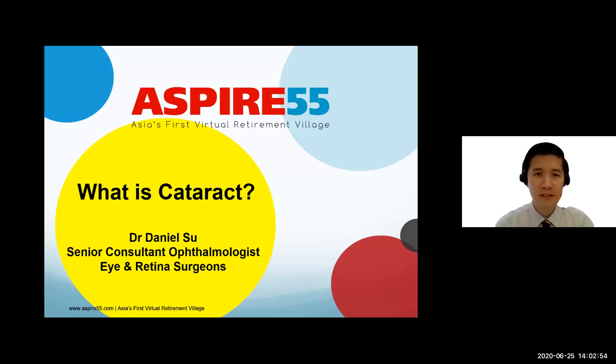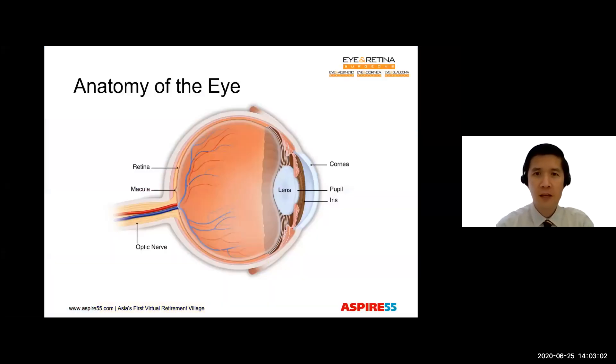Hello there, I'm Dr. Daniel Su. I'm an ophthalmologist with Eye and Retina Surgeons. Today, we're going to talk about cataract. And before we begin our discussion about cataract, let's get acquainted with some of the parts of the eye.